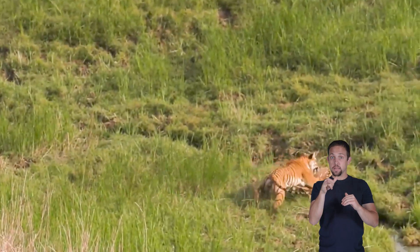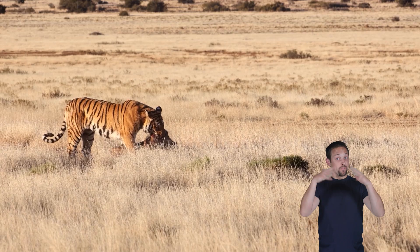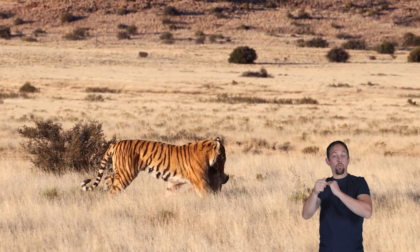This quick and decisive attack helps them catch their food efficiently. After a successful hunt, a tiger will drag its prey to a hidden spot to eat in peace.